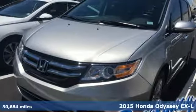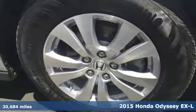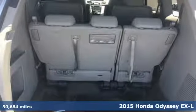It's a 2015 Honda Odyssey. Honda's created some of the most admired vehicles on the planet, plus it offers an exciting list of features.